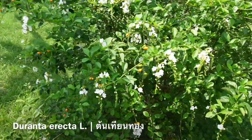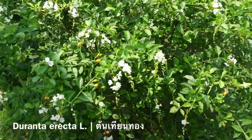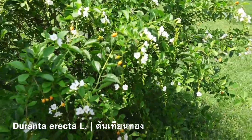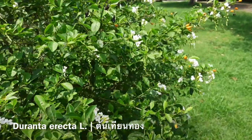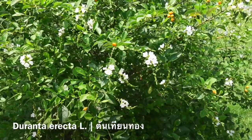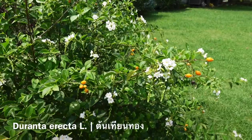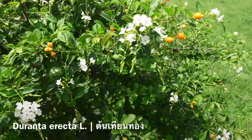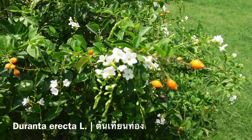This is another one of my favorite plants. We gave this as gifts to all our wedding guests in the purple color — this is the white one — and you can see its candle-like flowers. In Thai it's called Tiantong, which means the golden candles.